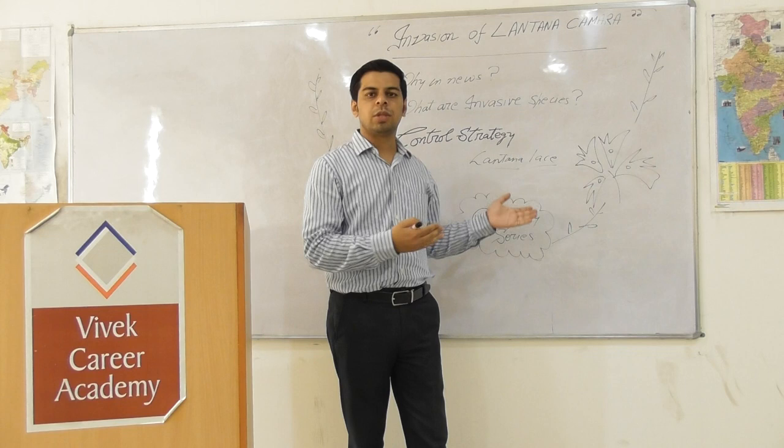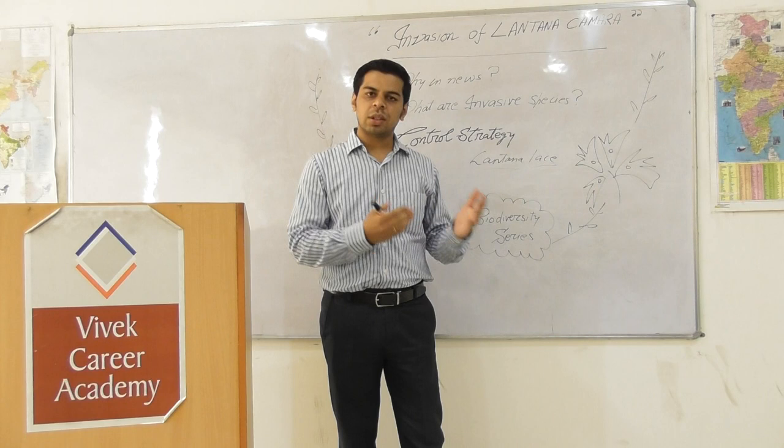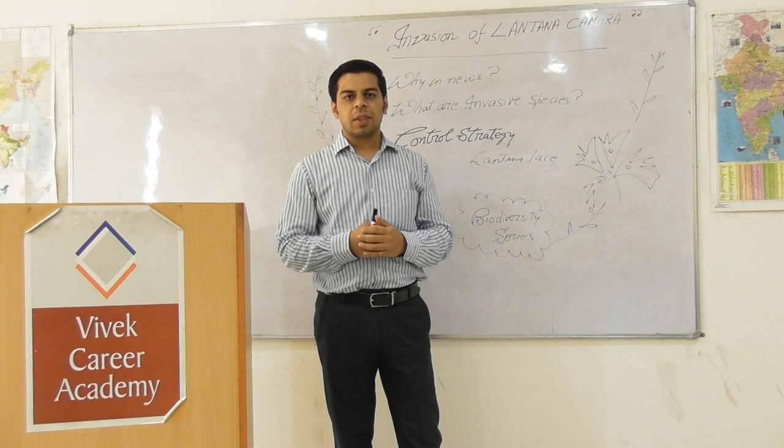This is all for today's lecture related to biodiversity. I hope this session was useful and you got some new inputs regarding this plant. Thank you very much. Keep preparing. Have a nice day.